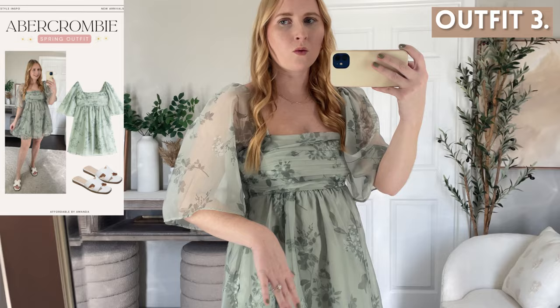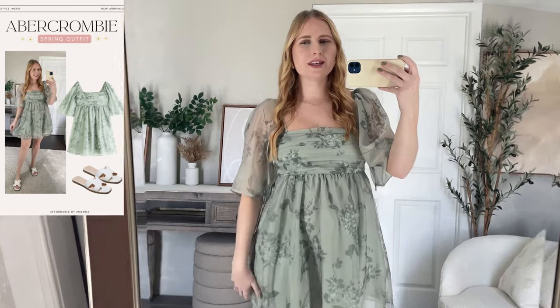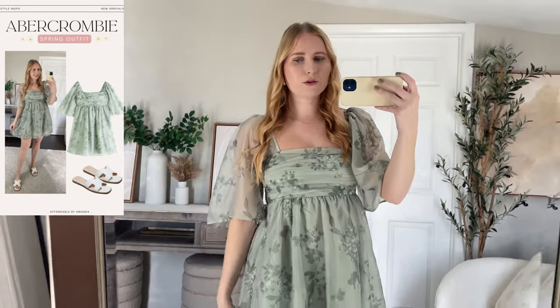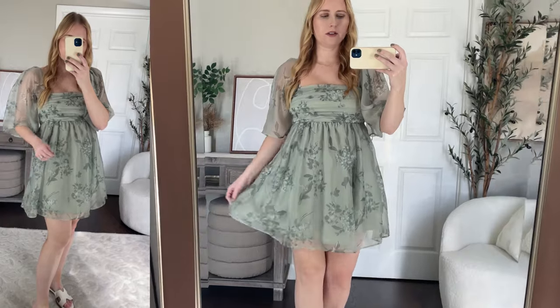I also grabbed the short version of the Emerson angel sleeve dress and I'm very impressed with both the organza fabric and how these dresses look. Once again I've got this one on in a medium regular. I loved the green pattern — it felt like it was going to look nice for the spring weddings I have coming up, and I might wear this to a wedding in May. It has the same pleating across the chest, which is very flattering, and it's also very true to size with a little smocking in the back and the same angel sleeves as the long version. It's just a little on the short side, but because it has that extra organza fabric on top it does give it a little extra length.